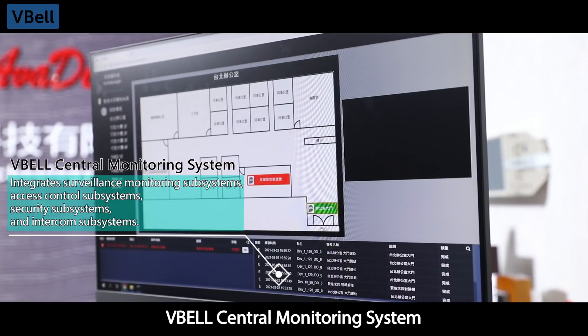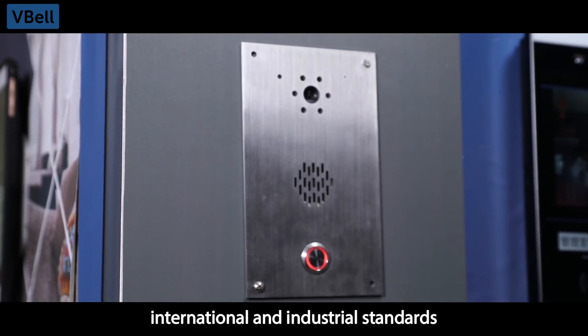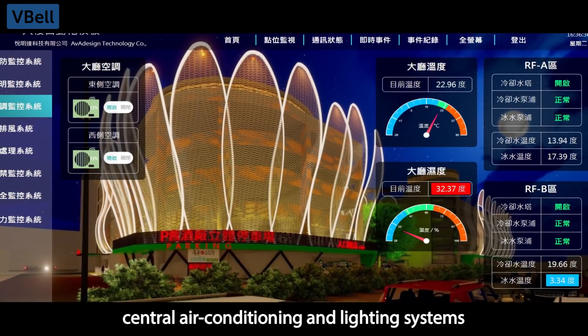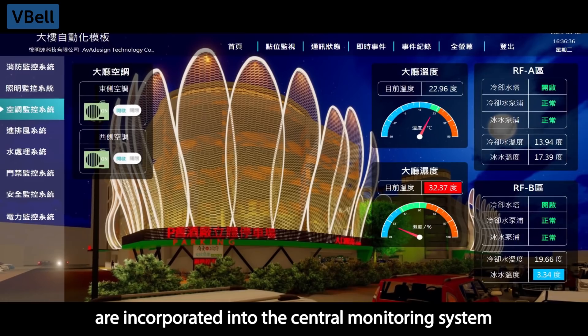The VBEL Central Monitoring System has a web-based operating environment and an integrated platform that meets international and industrial standards. The power supply, central air conditioning, and lighting systems, as well as the elevator fire alarm system, are incorporated into the central monitoring system.